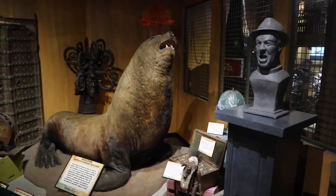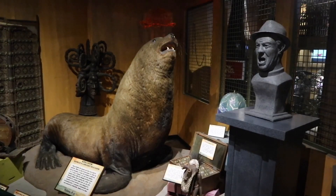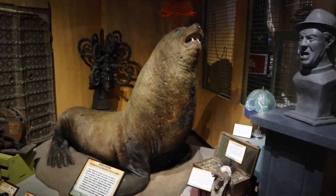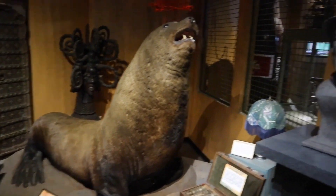Whoa — that bust is talking! His eyes are moving, his mouth is speaking. I'm paying a lot of attention here to Goliath, the world's largest sea lion.